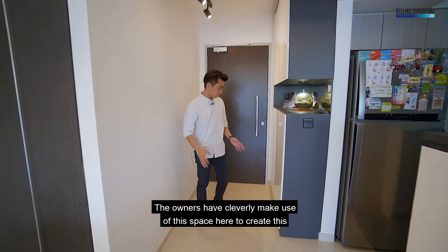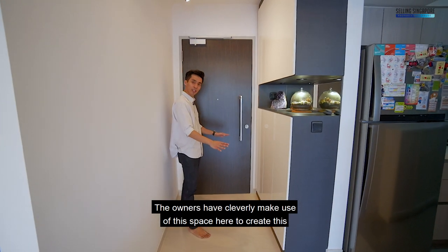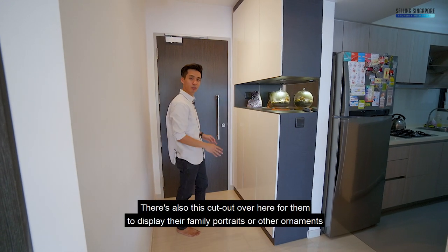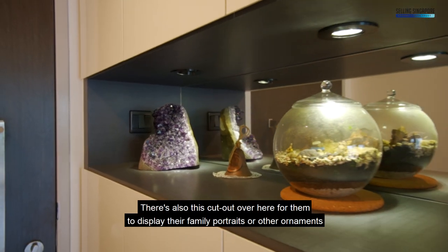The moment you enter the unit, the owners have cleverly made use of this space here to create this carpentry for all their storage needs. There's also this shelf over here for them to display their family portraits or other ornaments.